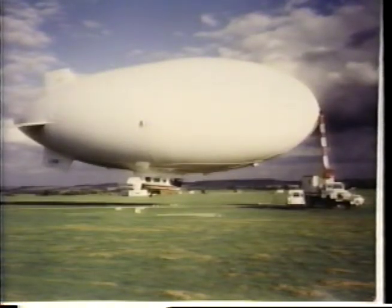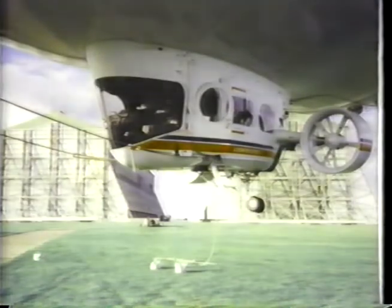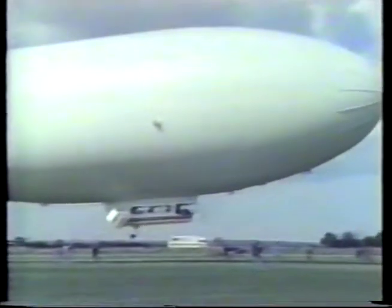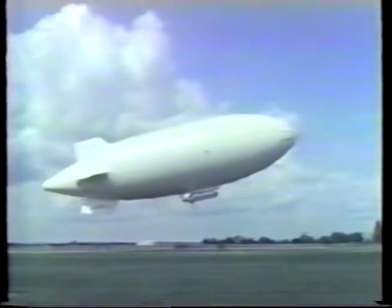The Skyship 500 HL is very similar in design to the Skyship 600. It has the same size envelope as the Skyship 600, but with a smaller and lighter weight gondola. This gives the 500 HL a greater disposable lift than the 600, but with a reduction in volume available inside the gondola.